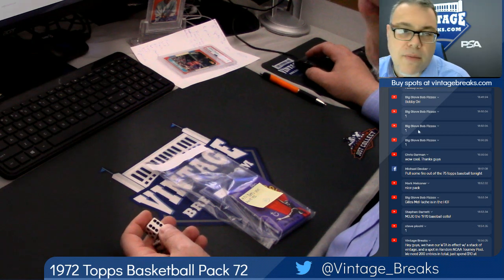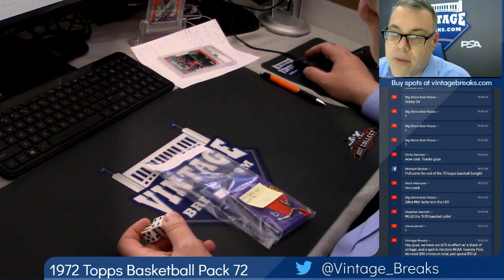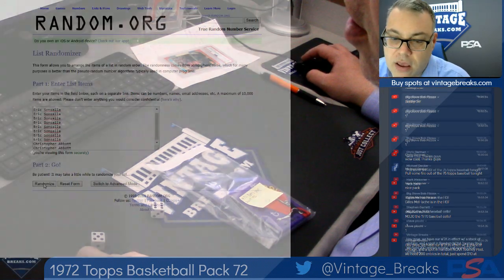We're also on Twitch, Twitter, Instagram, Periscope, and our group on Facebook, VintageBreaks459. We're about to open a 1972 Topps Basketball Wax Pack — possible Dr. J rookie card.